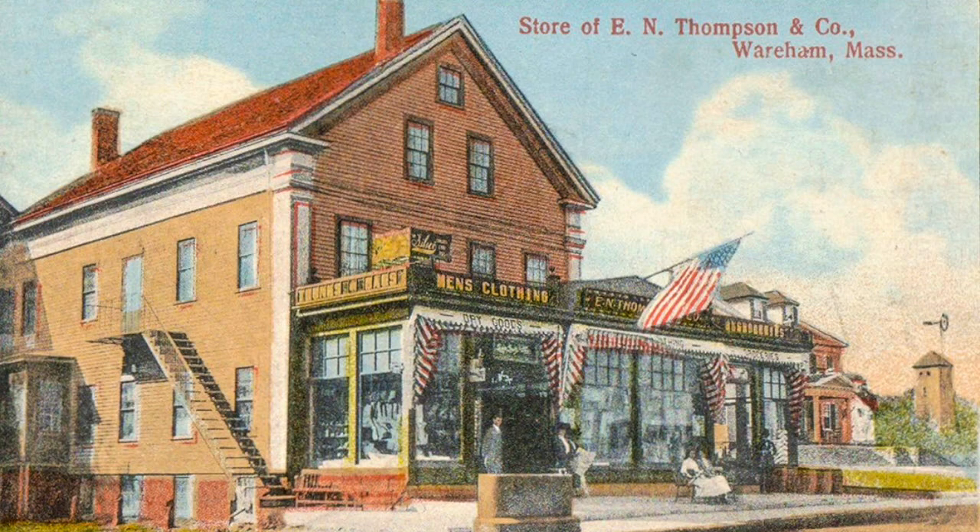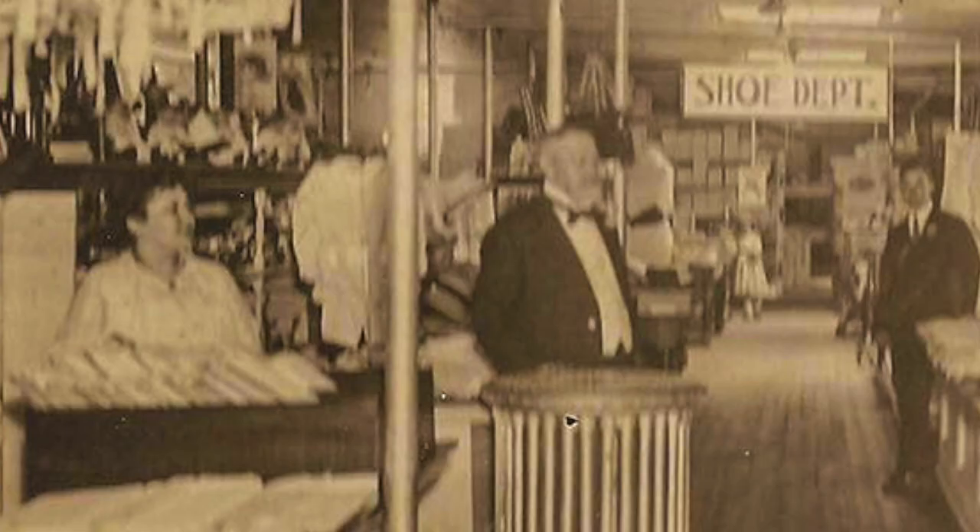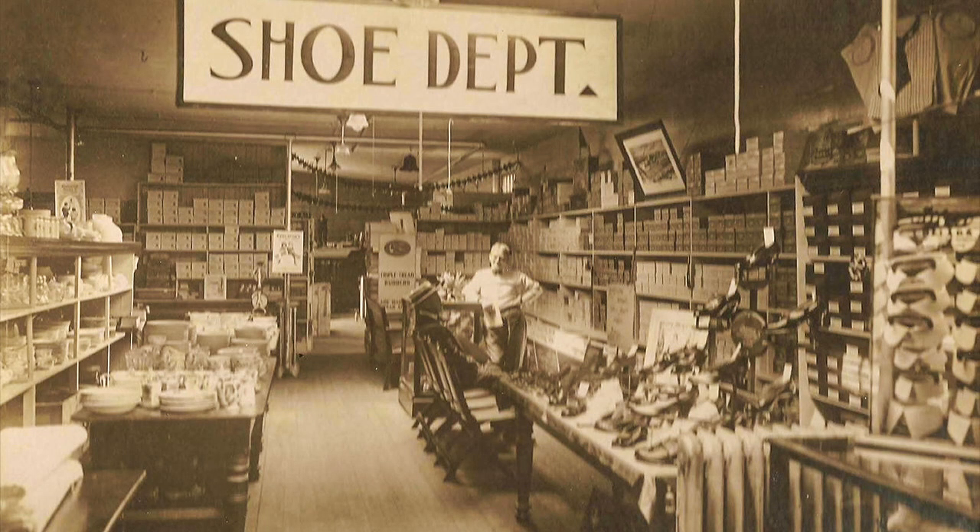To the left of that watering trough was E.N. Thompson's store, the supermarket of yesterday. As we step inside the store, the front was ladies' wearing apparel, and the gentleman by the radiator is Pocky Bowles, the manager. I will show you where he used to live a little later. Going down the store a little further, we had kitchen utensils and the shoe department.